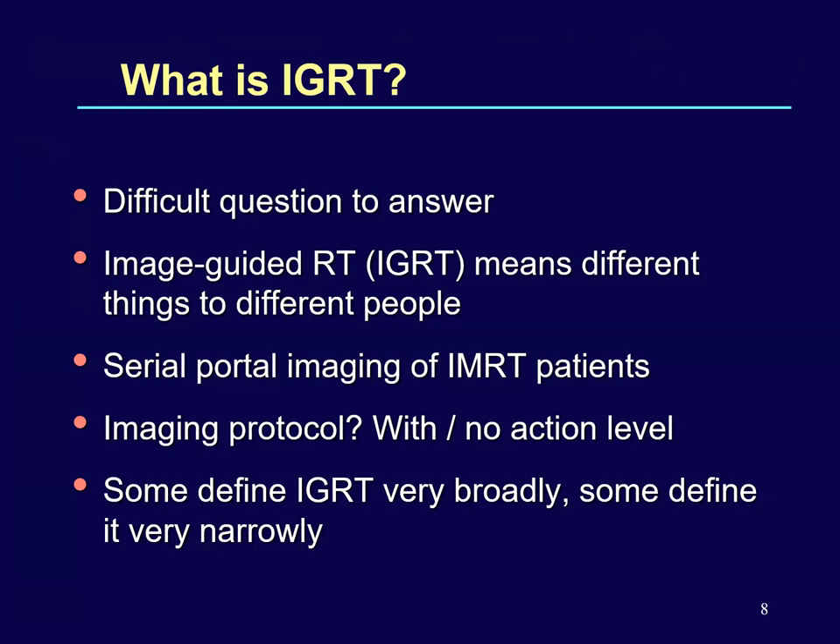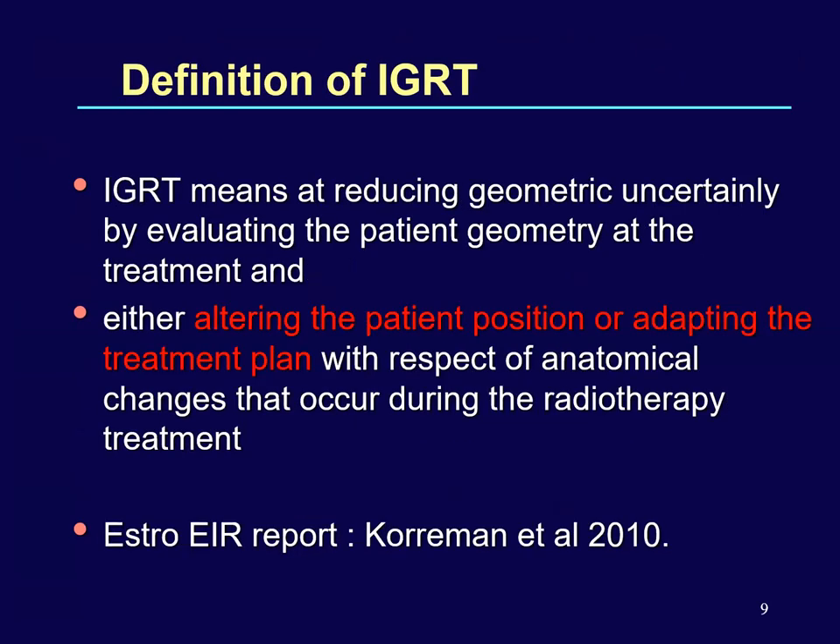So what is image guidance? It was a difficult question because people assumed different meanings. Some doing MV first-day imaging thought it was image guidance; repeating it over time with or without an action level was really confusing. Some defined it very broadly and some very narrowly. The East European Institute of Radiotherapy, reported by Korman et al. in 2010, defined IGRT as reducing geometric uncertainties by evaluating the patient geometry at treatment and either altering the patient position or adapting the treatment plan with respect to anatomical changes that occur during radiotherapy treatment.